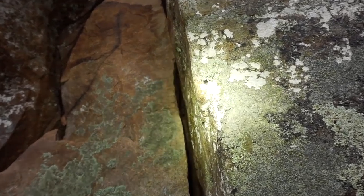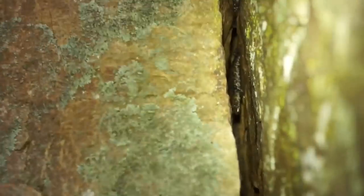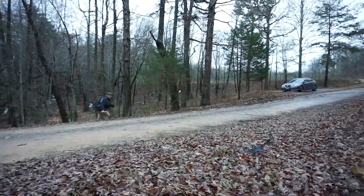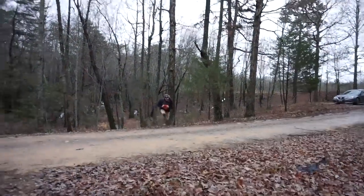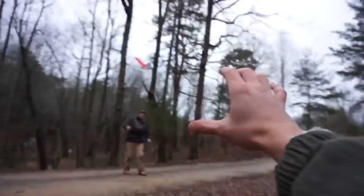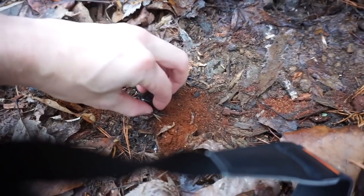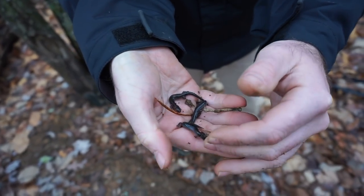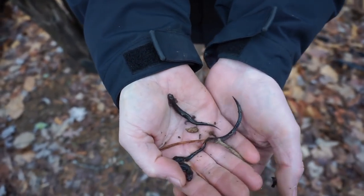There is a baby Pigeon Mountain salamander in this crack — let me see if I can get the focus on him. We just flipped what seemed like a million zigzags, they're going everywhere. Here's Ian with at least three of the zigzags that were under that log. There might have been more, but they seriously just started going everywhere.